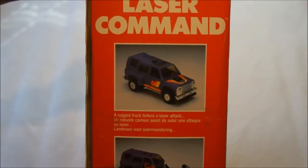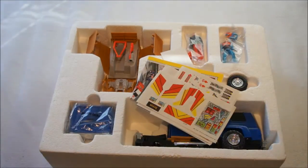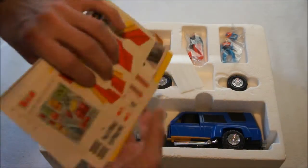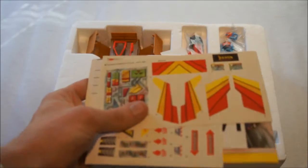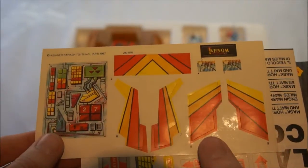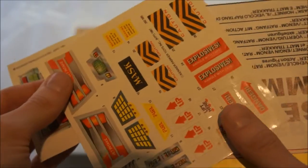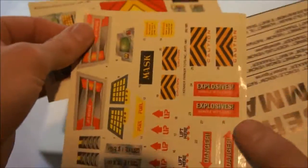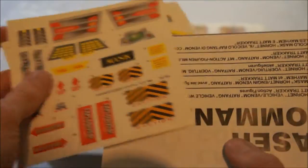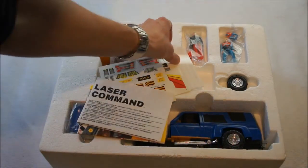On the other side you have Red Fang, which is a normal truck with explodable parts. I already took it out of the box because removing it with one hand on camera is kind of hard. As you can see, this one is so brand spanking new that the stickers didn't get applied, and that's quite rare — I'm really happy with that. These are the stickers for Red Fang — you can see the Venom logo — and these are the stickers for Hornet, and you can see the M.A.S.K. logo.